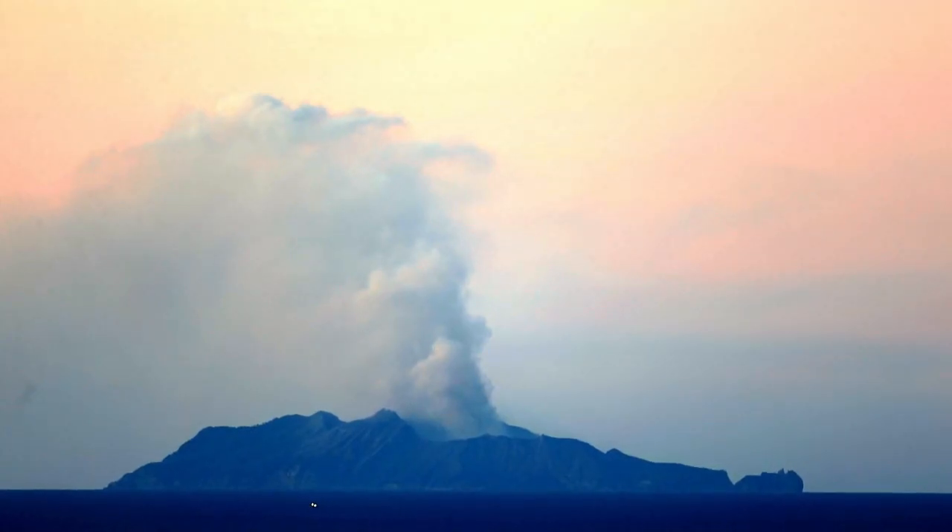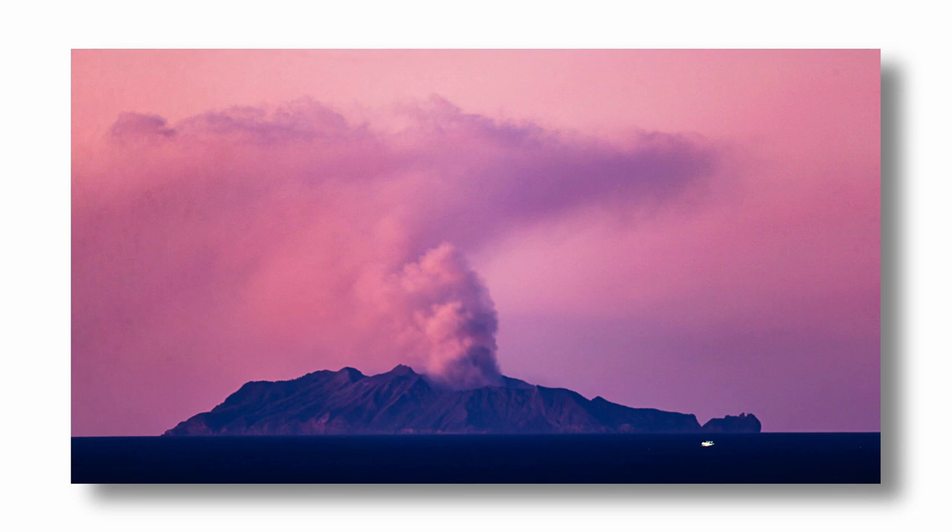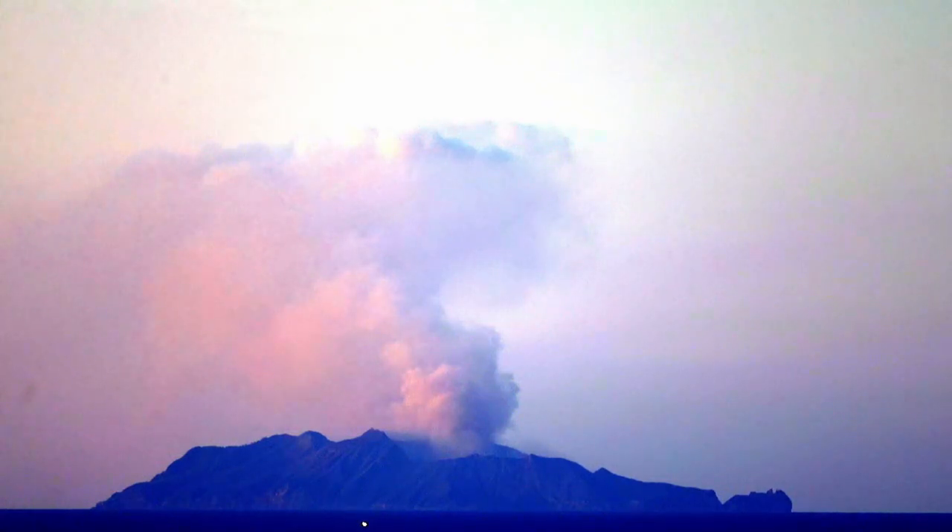Out to sea there's a little fishing boat or pleasure cruiser buzzing around, and I can just see its light — it gives a little bit of scale to the shot. I think I'll come back here tomorrow morning at dawn and get a few shots at sunrise.